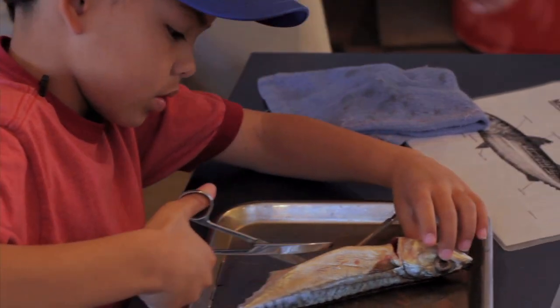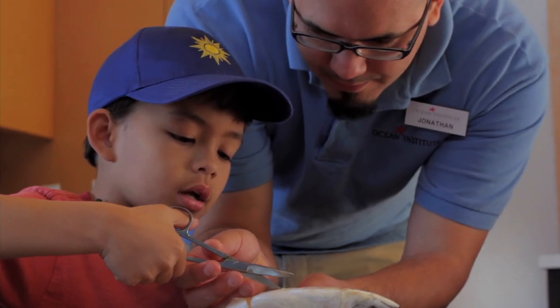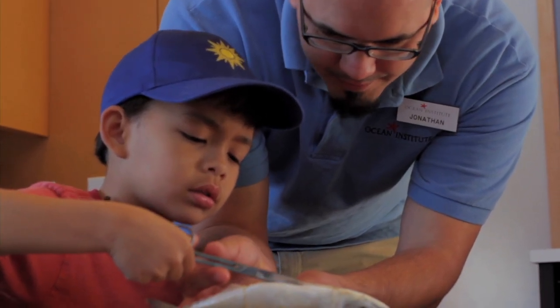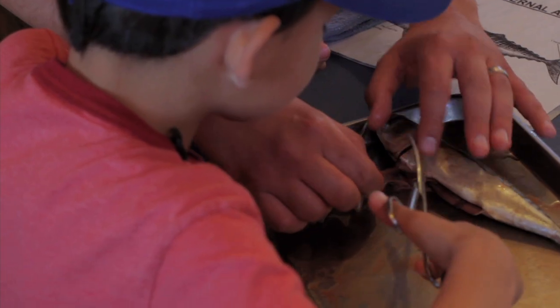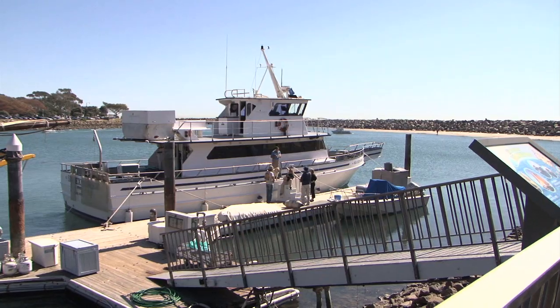Have you ever dissected a fish before? I'll never forget my first time whale watching.